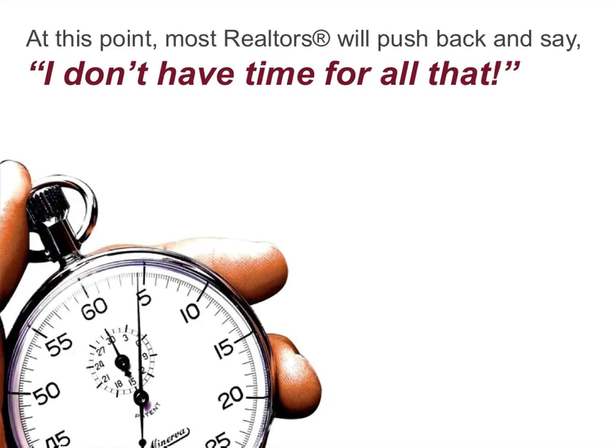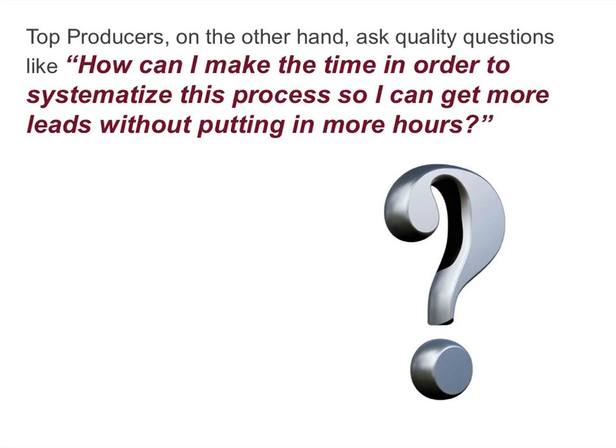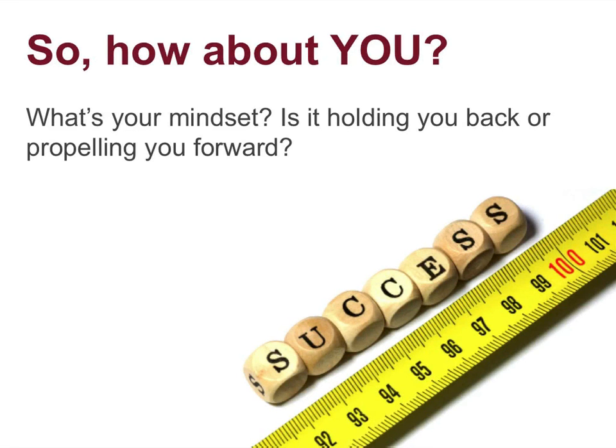At this point, most realtors will push back and say, 'I don't have time for all that.' Top producers, on the other hand, ask quality questions like, 'How can I make the time in order to systemize this process so I can get more leads without putting in more hours?' That's the mindset of a top producer. So how about you? What's your mindset? Is it holding you back or propelling you forward?